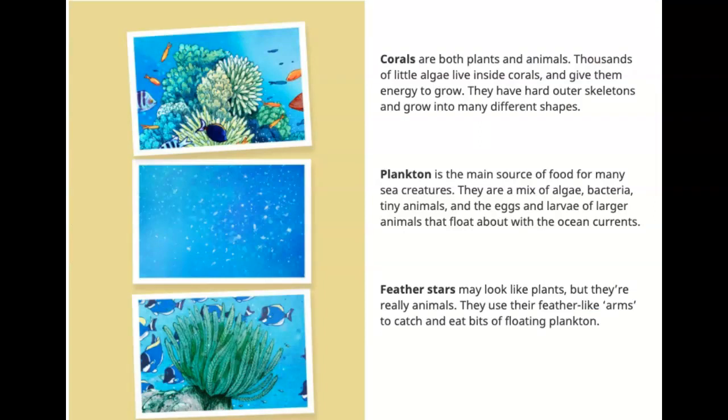Corals are both plants and animals. Thousands of little algae live inside corals and give them energy to grow, and they have hard outer skeletons.